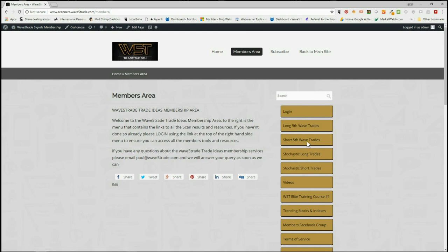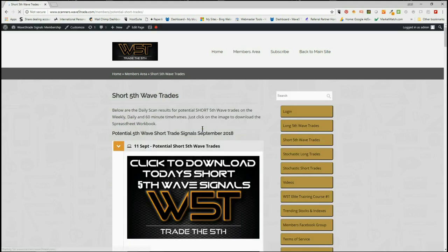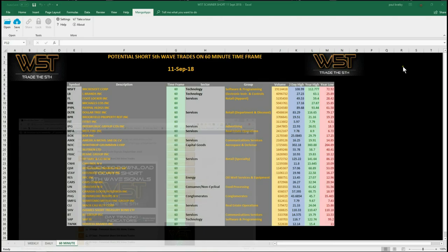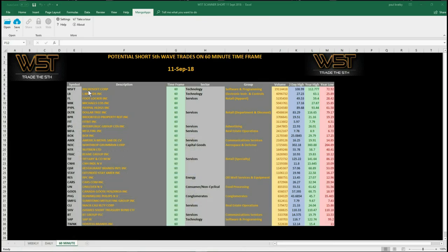Looking at the shorts today — in the members area for the length of September, just click on the image and download the spreadsheet. The spreadsheet today looks something like this. I'm concentrating on the 60-minute time frame for the shorts today, as we are negative going into the open of today's session with futures quite a bit lower at the moment. I've chosen just one of these to go through and set up on our charts — I've chosen LB, L Brands Inc.